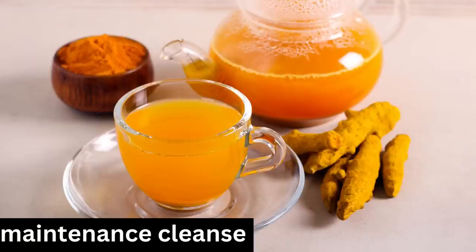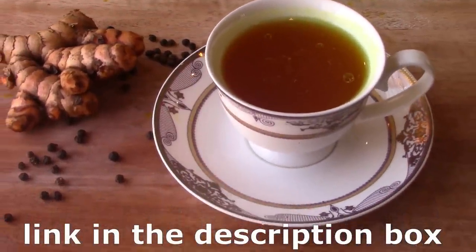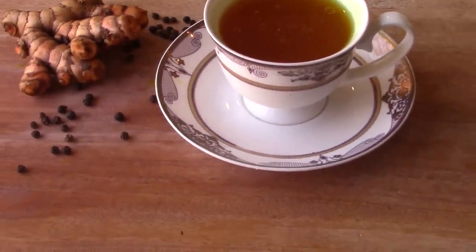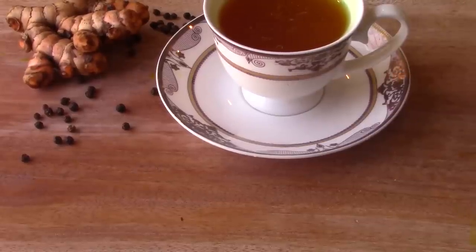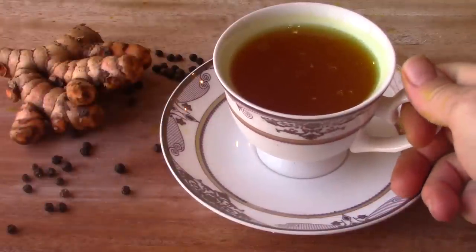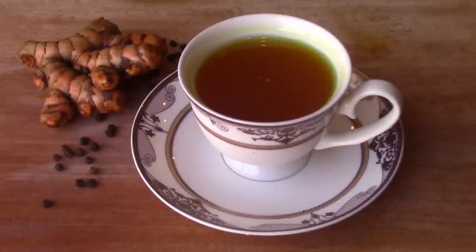Okay, option number one, cleanse one, is an ongoing maintenance liver cleanse. This means that you're pretty healthy and you want to stay that way. You just want to drink your turmeric at least one or two glasses a day. I made a few videos with turmeric — a turmeric tea video and a cold cure tea video. Both of these include turmeric and black pepper. The turmeric tea also includes coconut oil for maximum absorption. You just need to drink one or two glasses a day, and this will help to keep your liver clean and keep the detoxification process going.